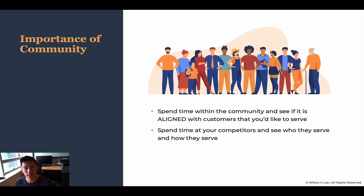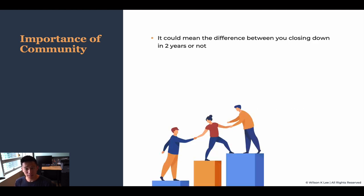Is it in line with the concept you have in mind? Is there a sense of belonging? Are there a lot of repeat customers to verify and validate your assumptions, to see if your concept could work in that particular location? It could mean the difference between you closing down or not.